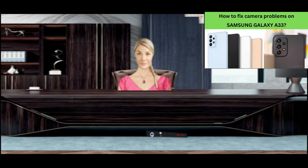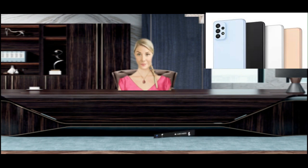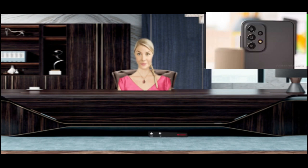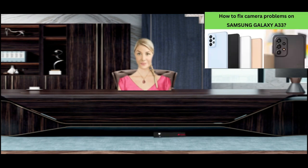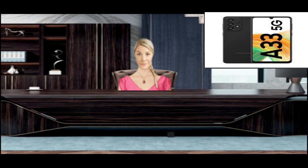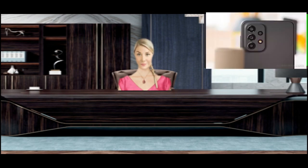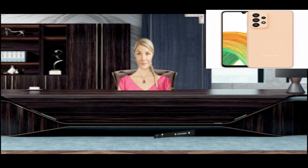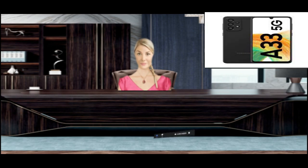How to fix camera problems on Samsung Galaxy A33. This phone has a 6.4-inch Super AMOLED screen with a 90Hz refresh rate and 5G connectivity. There are 4 rear cameras: 48MP f/1.8 wide, 8MP f/2.2 ultra-wide, 5MP f/2.4 macro, and 2MP f/2.4 depth. The front camera is 13 megapixels. All cameras are powered by the Exynos 1280 Image Signal Processor.